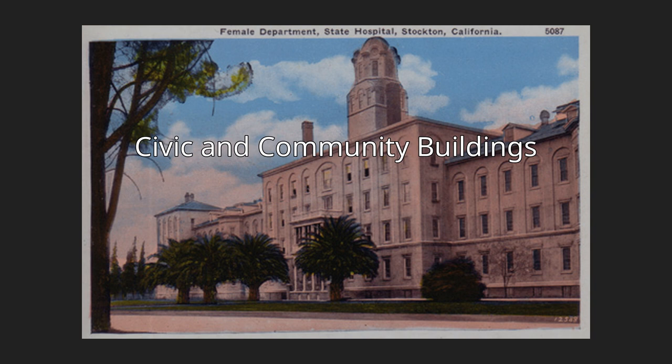Elks Building, 42 N. Sutter Street. Constructed in the Chicago style in 1924 by Salfield and Kohlberg, it featured a huge stained glass dome skylight originally intended for the San Francisco Elks Hall but diverted to Stockton after the 1906 earthquake. The Benevolent Protective Order of Elks met on the top floor until 1976, after which the dome was removed and sold. The upper floors sustained fire damage in 1980, but the lobby still contains the original mosaic floor with an Elks motif. The building is #80004606 on the National Register of Historic Places, added June 3, 1980.